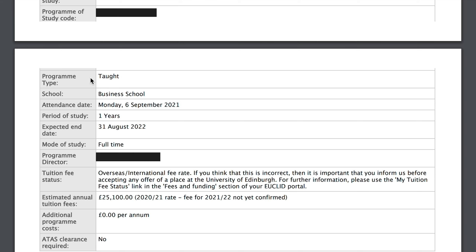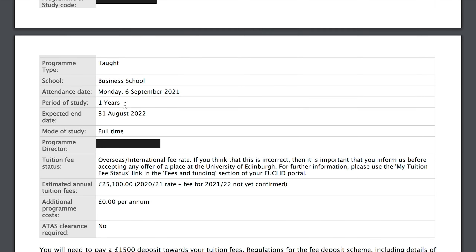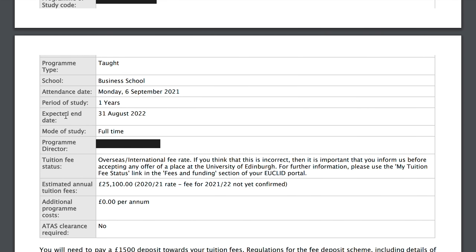There are two program types: taught and research. This one is taught, and the school is the business school. The attendance date is 6th September 2021. Although classes actually started on 20th September, I believe they put this earlier date so students can arrive early, get used to the city, and make arrangements for accommodation. The period of study is one year, and the expected end date is also mentioned.